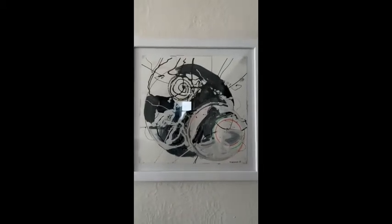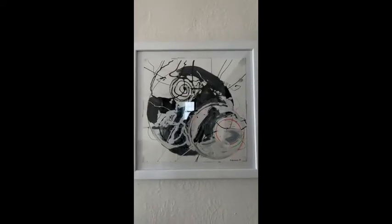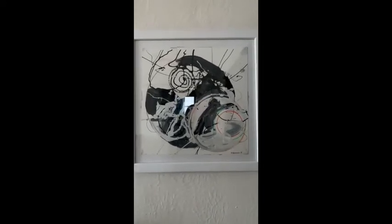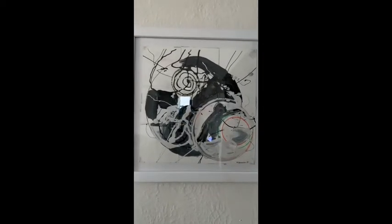Circles are also something that resonate with me because circles are about fertility — they're about showing the continuing of life. It shows peace to me. You can see the movement of paint inside the circles, and that piece is mixed media on paper.